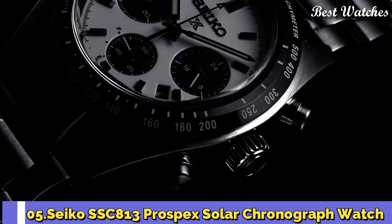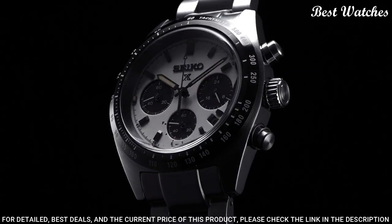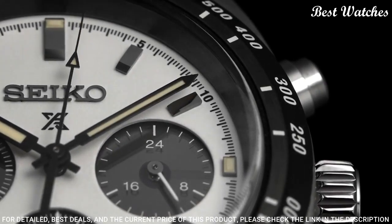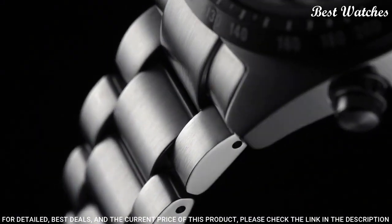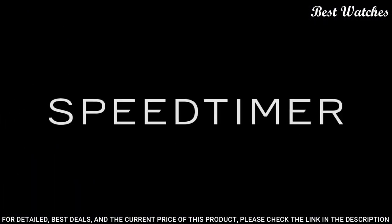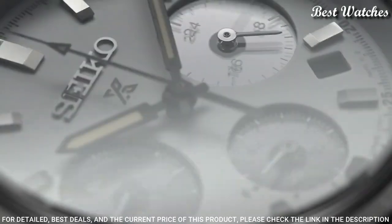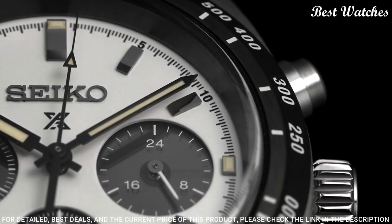Number 5: Seiko SSC813 Prospex Solar Chronograph Watch. Design inspired by Seiko's first precision chronographs, developed for international sporting competitions in 1964. Powered by light energy — no battery change required. Six-month power reserve once fully charged. Chronograph measures up to 60 minutes of elapsed time in one-fifth second increments with split-time measurement function.